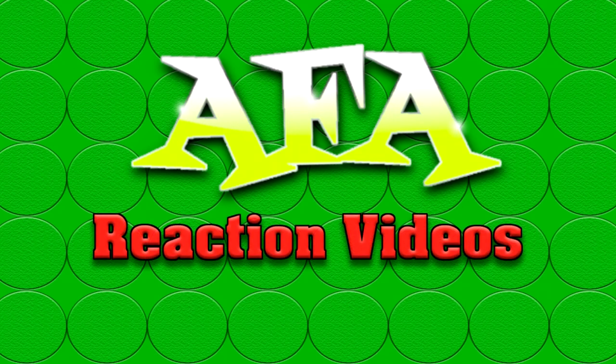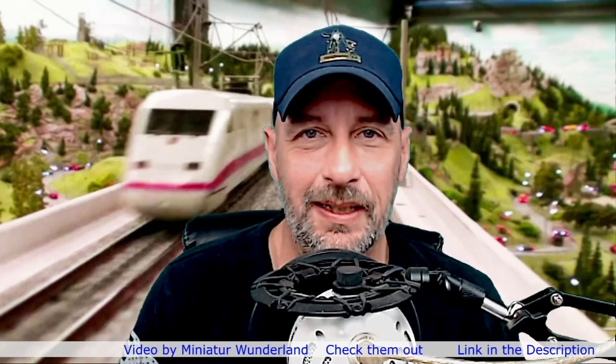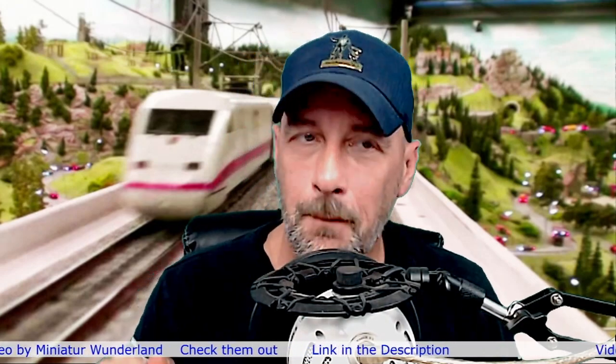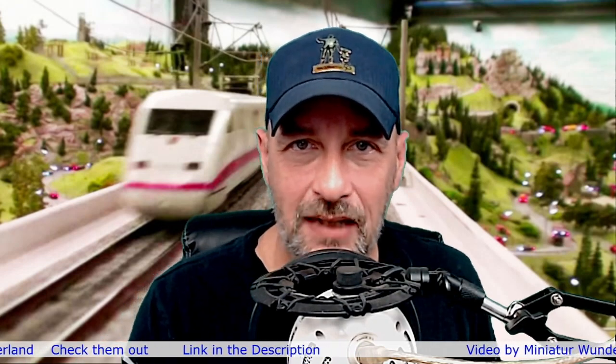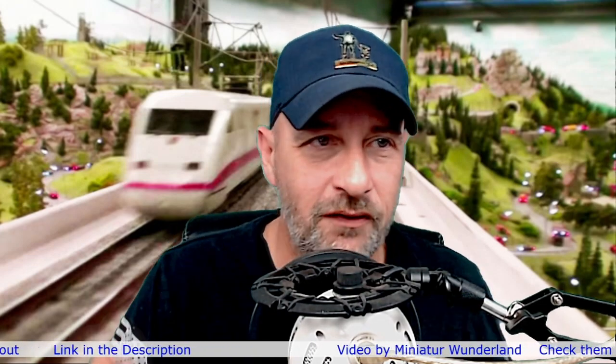Welcome to AFA Reaction Videos where we react to everything theme park. I'm Chris and this is AFA Reaction Videos, and today we're headed back to Hamburg, Germany. We are headed back to that wonderful place called Miniature Wonderland and we are going to be taking a look at a video that gives you a look from one of the trains — actually riding on the front of the train as you go through different parts of this miniature amazing area.